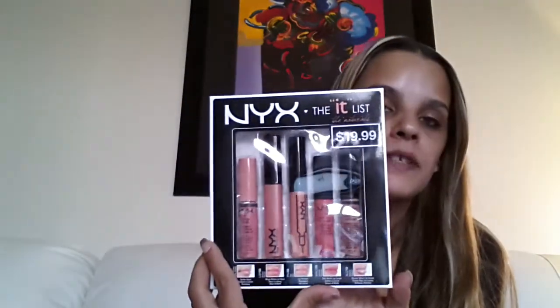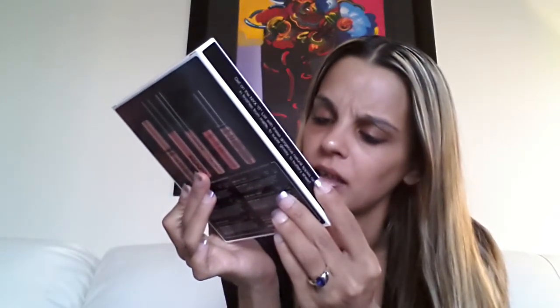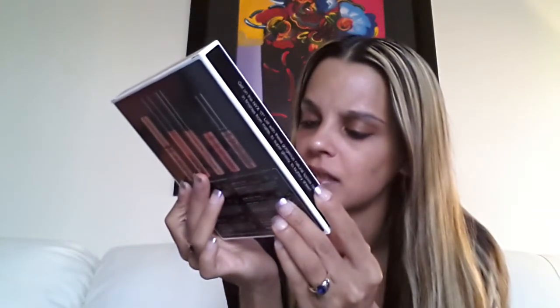As I was checking out, there was this kit — I pretty much have all of these — but it was originally $19.99 and it was on sale for $5. With my points, I only got it for $2. It comes with a Butter Gloss in Creme Brulee, a Mega Shine Lip Gloss in Perfect, a Lip Plumper in Kim, a Soft Matte Lip Cream in Antwerp, and an Extreme Shine Lip Cream in Natural. It's called NYX The It List.